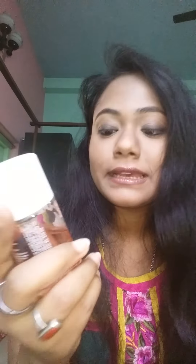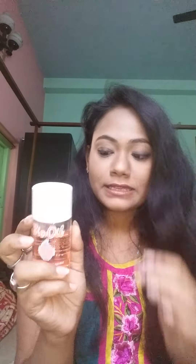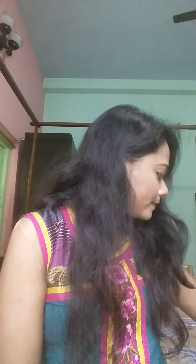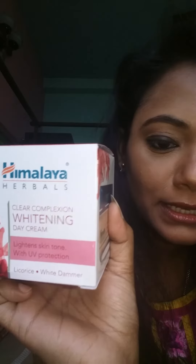Then I use my bio oil — I use it all year. It's very nice for acne marks; it reduces all your skin marks, hydrates your skin, and is anti-aging as well. Then I use my morning day cream — the Himalaya Clear Complexion Day Cream.